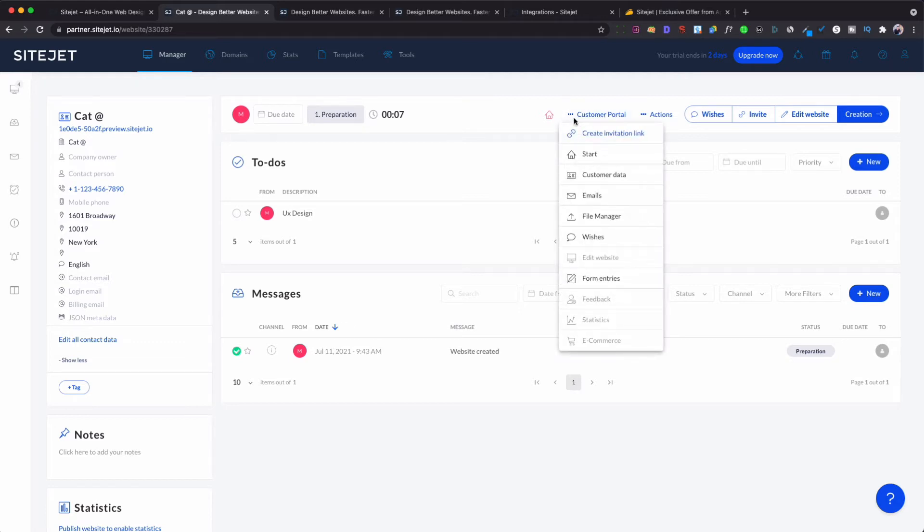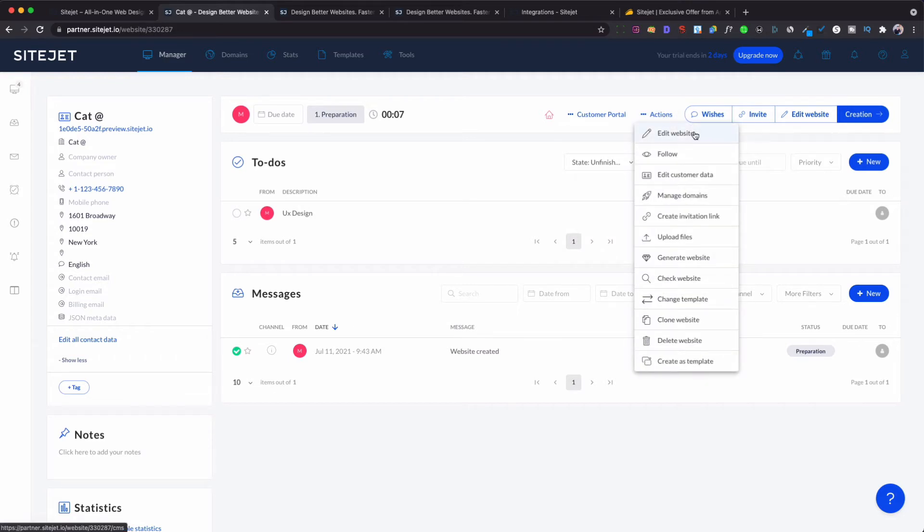You also have the custom portal, where you can add a start date, data, emails, files, wishlist, and form entries. This is where you get links for your clients to enter the portal, have email access, upload files, and do all communications through one simple link invite. This section also shows all the actions you can do: edit the website, follow up, get customer data, manage domains, create invites and links, upload files, generate websites, check websites, change templates, and clone. These actions are available across many sections so you have easy access whenever you need them.